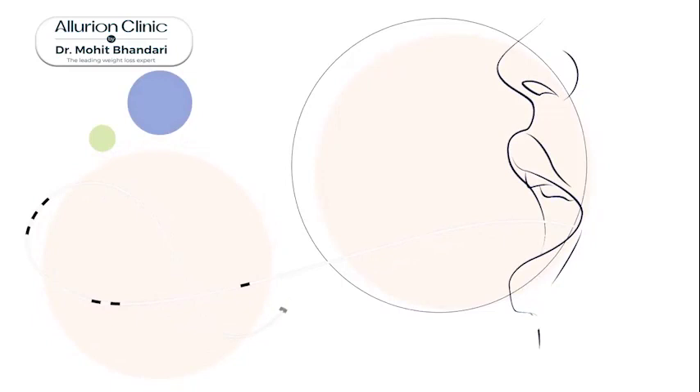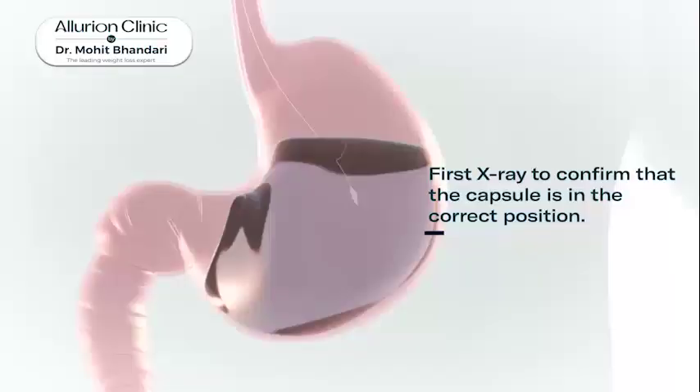If we take this capsule and it goes into our stomach, then through a thin catheter we add 550 ml of fluid. This small capsule is then converted into a balloon.